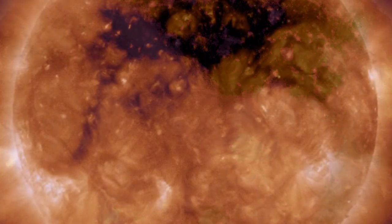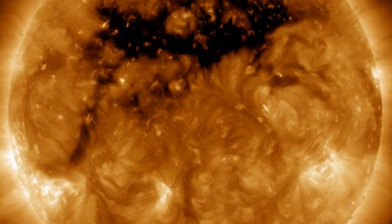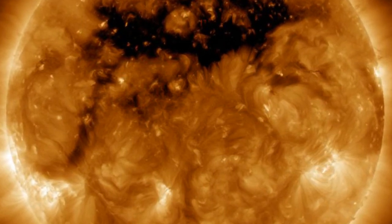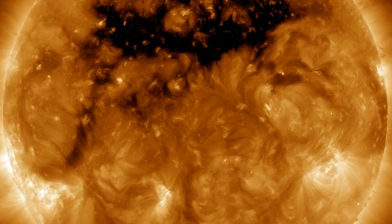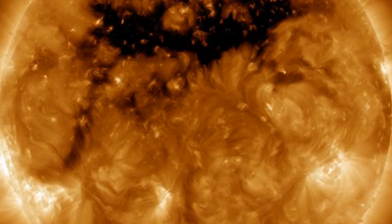This results in solar material speeding out in a high-speed stream of solar wind. Footage captured by the Solar Dynamics Observatory shows parts of the corona where the particles leave the Sun, causing the glow to be much dimmer, so the coronal hole looks dark.